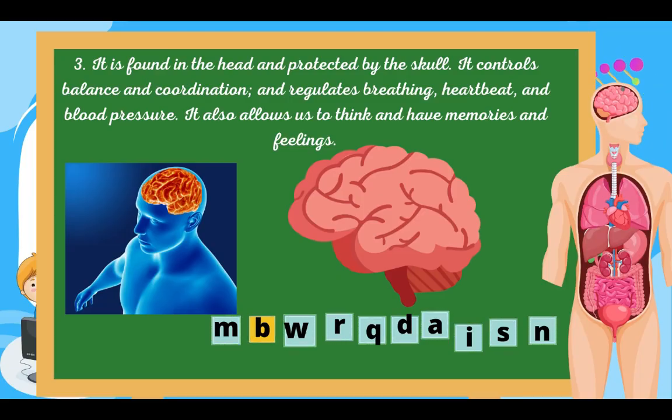Number three: it is found in the head and protected by the skull. It controls balance and coordination, and regulates breathing, heartbeat, and blood pressure. It also allows us to think and have memories and feelings. What is it? Wow, excellent — Brain!